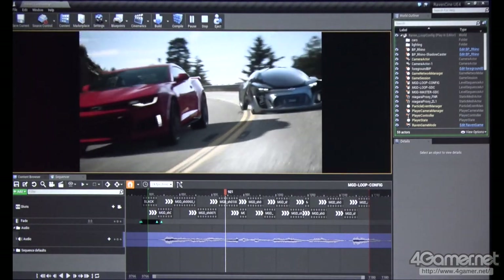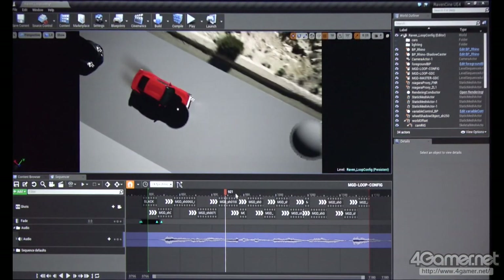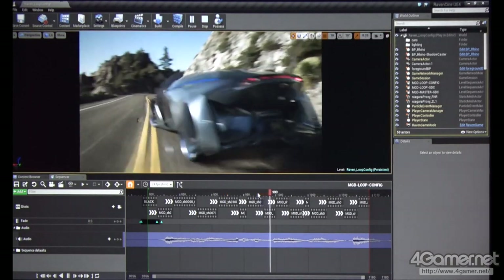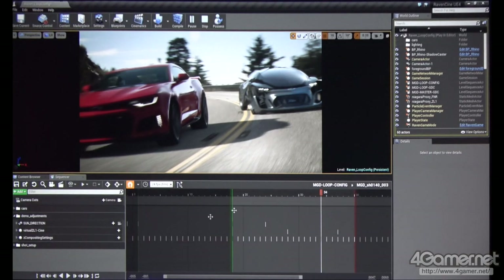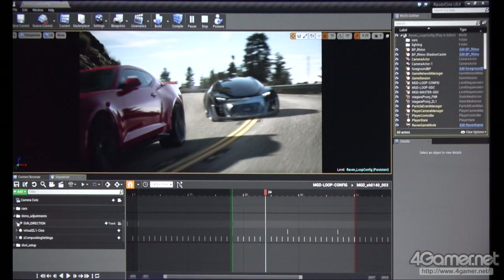There's a shot in here that I'm not happy with. Can we jump into shot 140, please? It looks like the lighting's a little off. Can we spin the sunlight around?